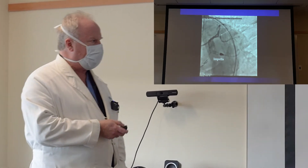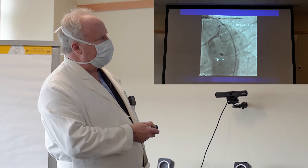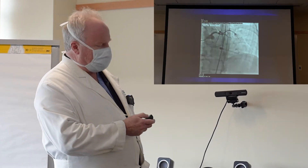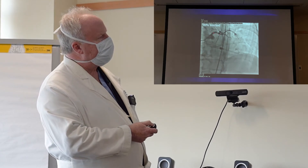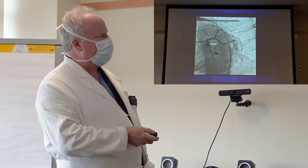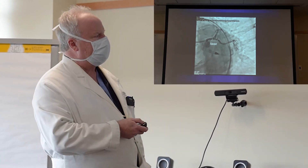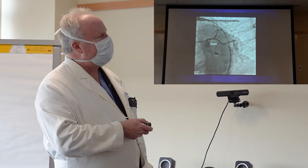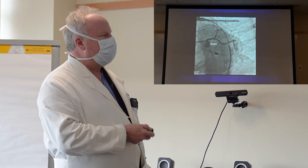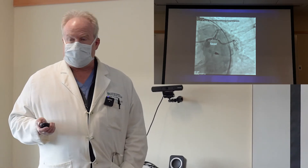This is her coronary angiogram showing a very high-grade blockage — 90% blocked — in her main artery. This is the Impella device in the body. The lesion was very heavily calcified and couldn't be dilated, so we performed a rotational atherectomy, which is a high-speed drill. We drilled out the artery, then put a stent in and opened up the blockage, reestablishing blood flow to her heart. We never would have been able to perform this procedure without the assistance of the Impella device.